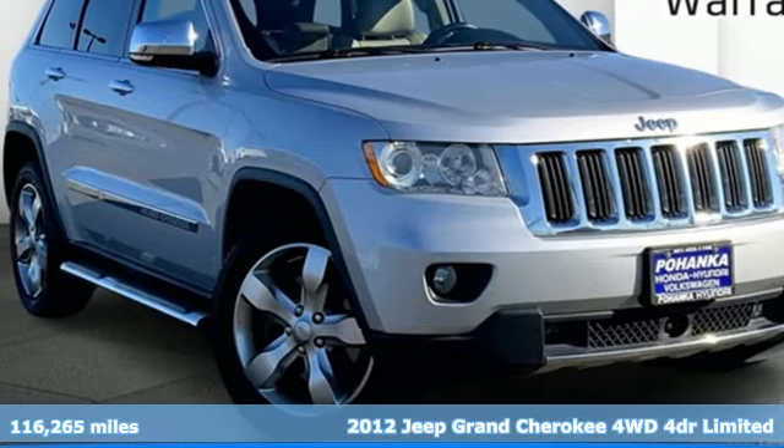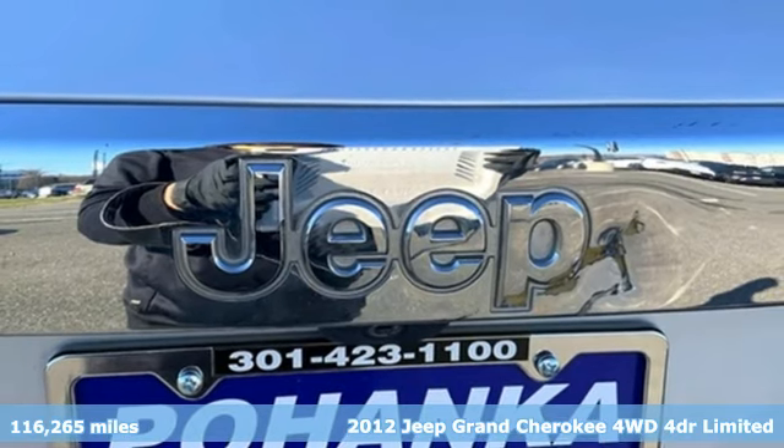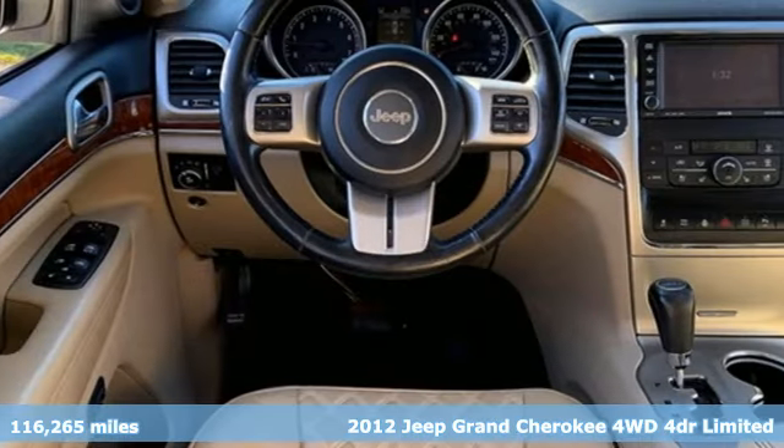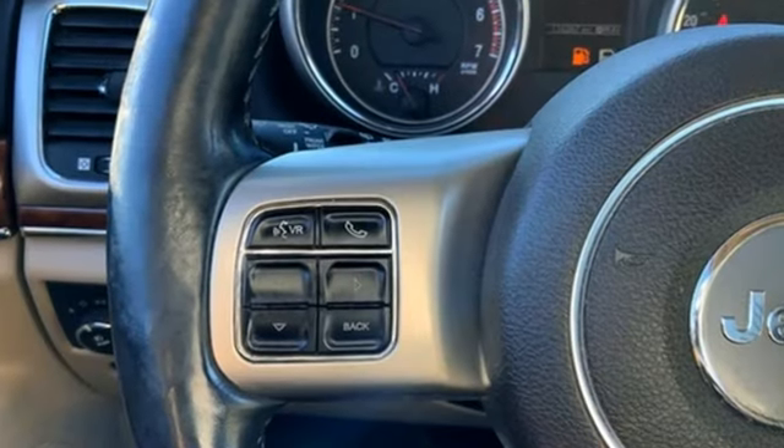Here's a 2012 Jeep Grand Cherokee. Forged from capability, bathed in luxury, this Grand Cherokee elevates your adventures, and it comes with all the amenities you need.